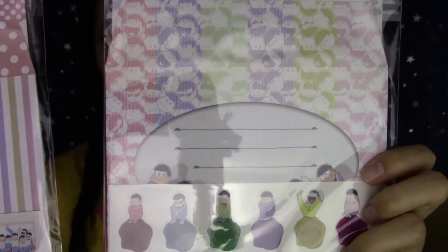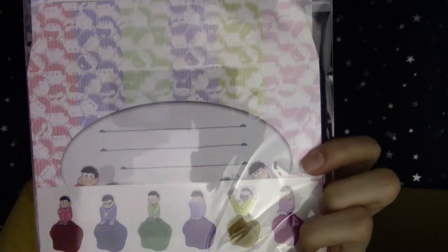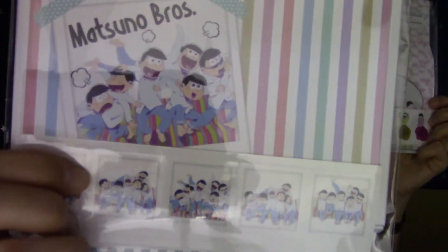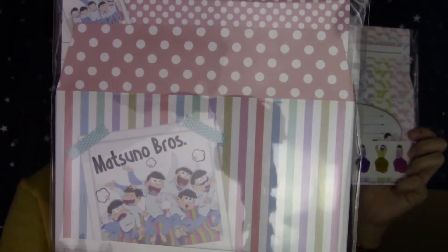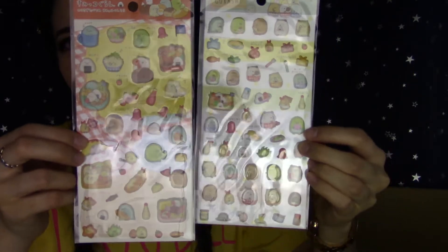The last few items in this box are in this bag. Let's just see what I got — I'm going to pull things out randomly. First, I got these Osomatsu-san letter sets — I could not resist these one bit. You know me and my letter sets — I have a giant collection going on right now. And then I got these Sumikko Gurashi stickers for my Hobonichi, which I am currently behind on.